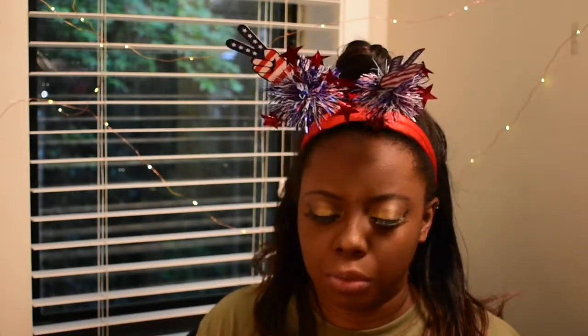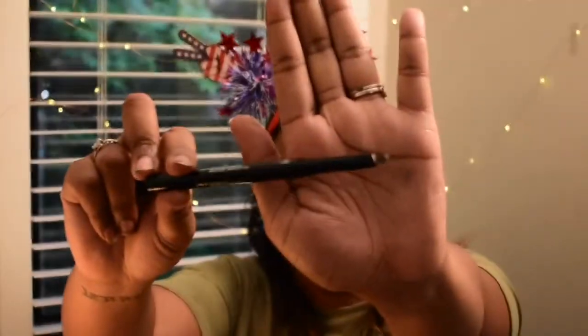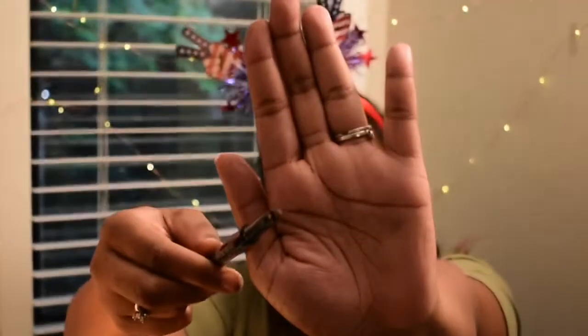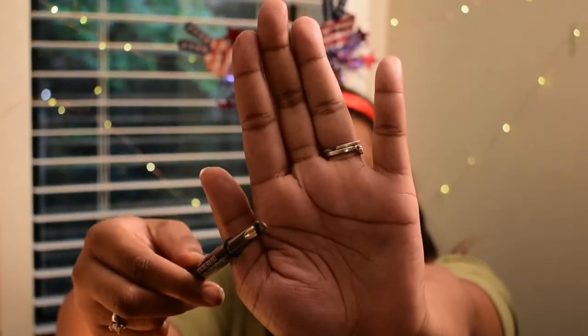I also bought their Wet n Wild Retractable Eyebrow Pencil, and it is giving me life. I really like it. Usually I either stick to MAC or an ELF pencil — those are my two faves. But I feel like this could really be one of my staples, hopefully, if it doesn't wear off too quickly with like half an eyebrow. It comes out like this. It's got a really interesting triangle shape, which I actually really like, so you can use the points to really groom the eyebrow and get it together.